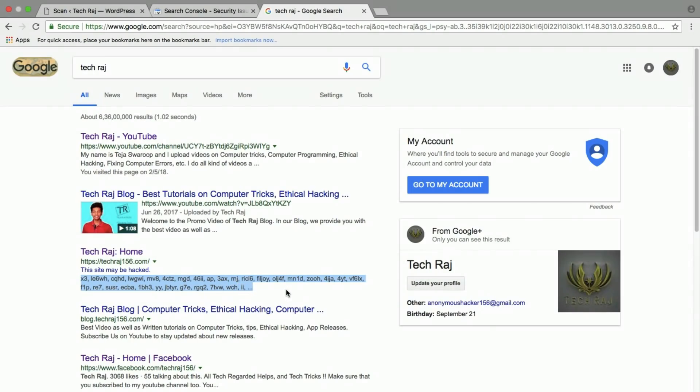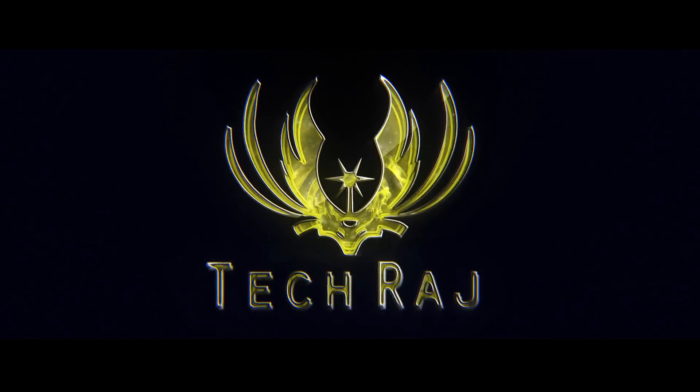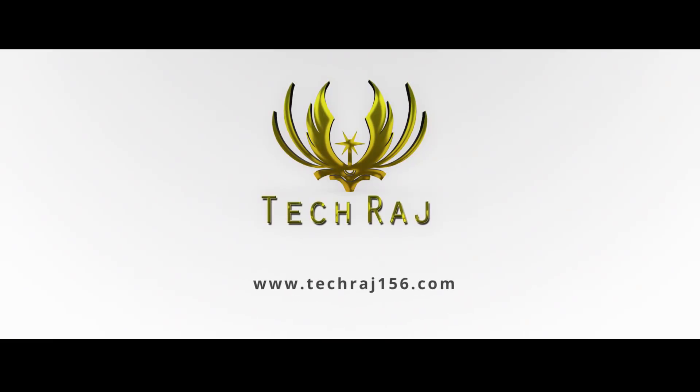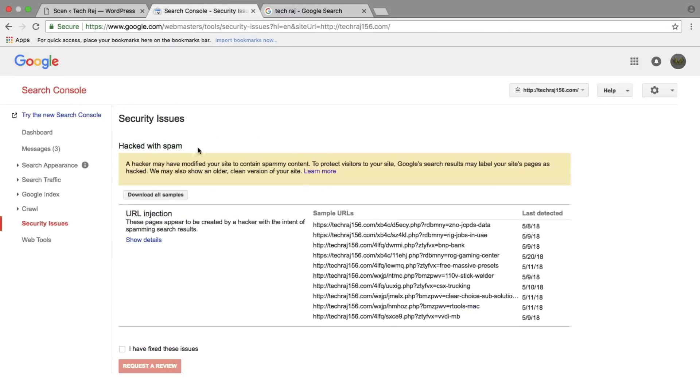If you have a website like mine, you should watch this, because all my things are updated and I take enough security measures for my site — but still this happened. Even if you don't have a website, watching this video can give you awareness about what hackers can do on websites. So let's get started.